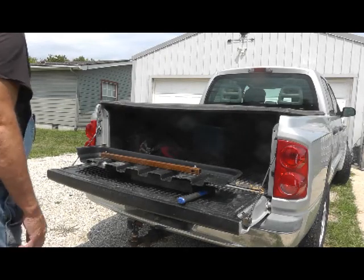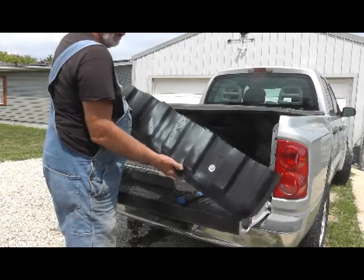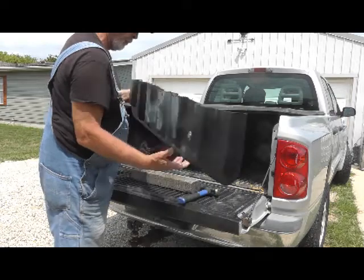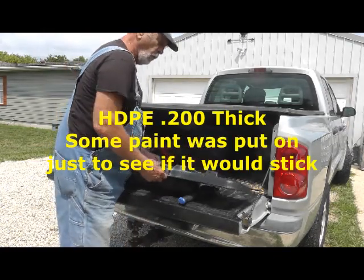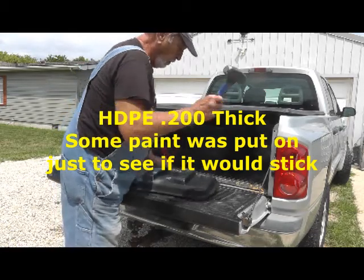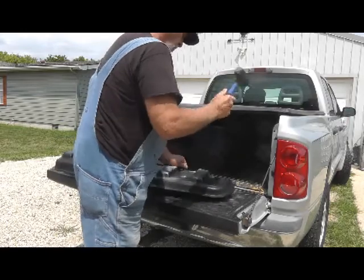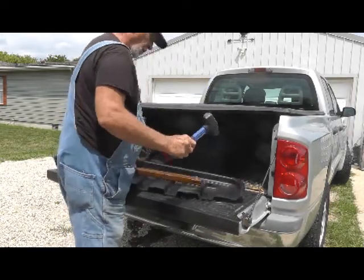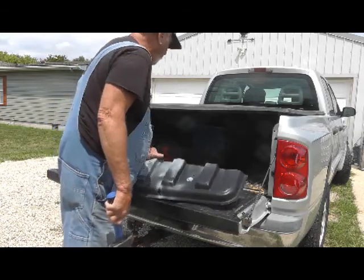I wanted to do another tough test to close out this video. This is a sample shell that's been laying out in the weather for the last four years, all day every day. You can see it's pretty rough, but I want to test how it stood up to UV rays and freeze-thaw cycles. I think you can see it's pretty dang tough — it hasn't been degraded in any way after four years of exposure.